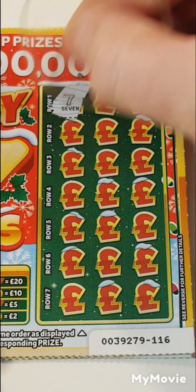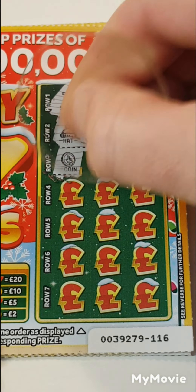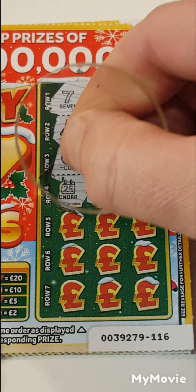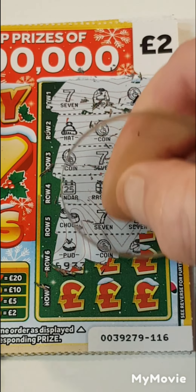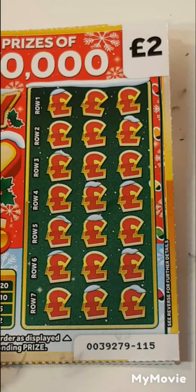So we have seven, jumper and a coin. Hat, coin and pudding. Coin, seven and a scarf. Calendar, present and a scarf. Chocolate, seven and seven. Pudding, coin and jumper. Seven, a tree and seven. Nope.